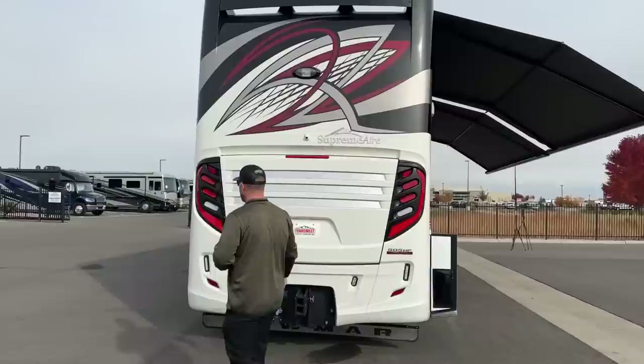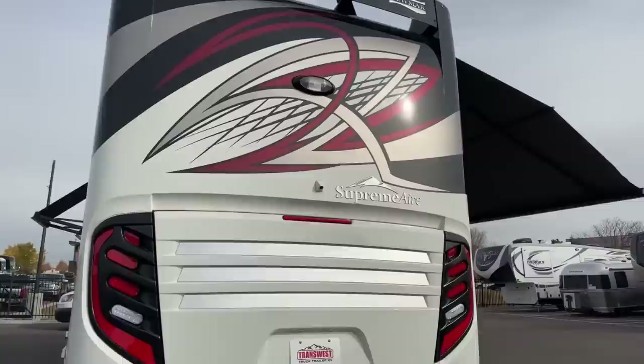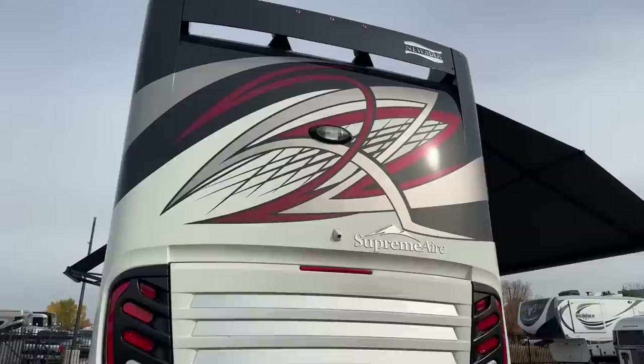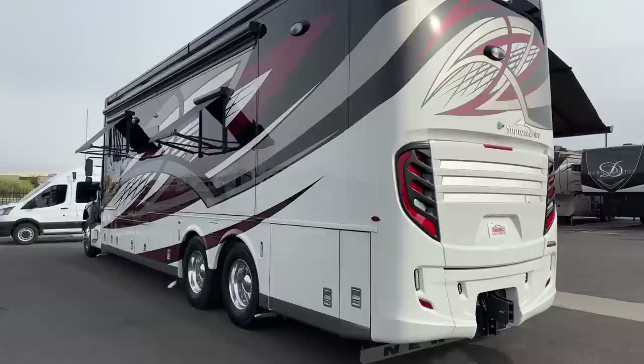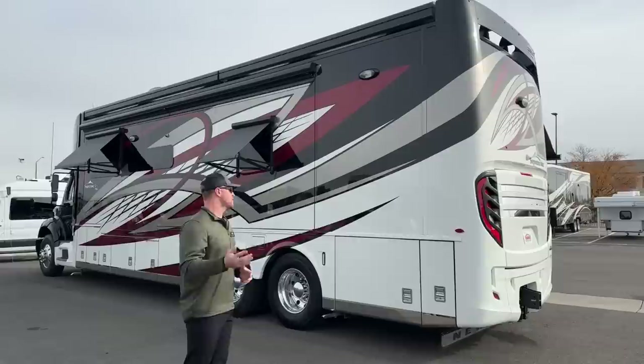We have a full fiberglass rear cap with LED tail lights, marker lights, reverse lights, and docking lights. There's a backup camera on the back — we can change the angle three different ways: looking down directly at the hitch, a wide angle to see the sides while backing, or shooting way back to see farther away. Standard on the 2023 Newmar Supreme Air is the OmniView 360 camera setup — this coach has a total of six cameras: the backup, one on either side for blinker cameras, and one on the front.